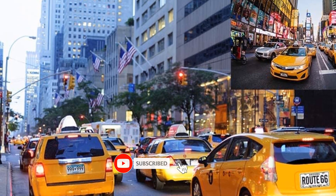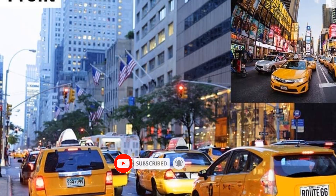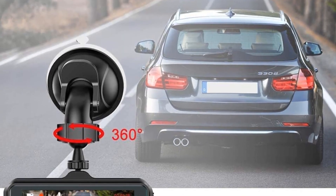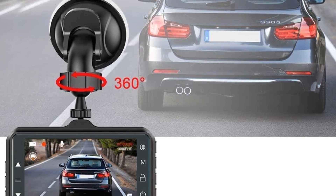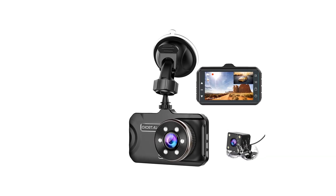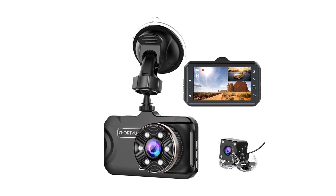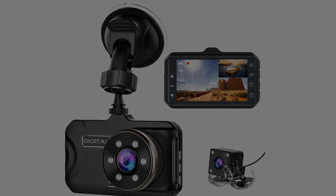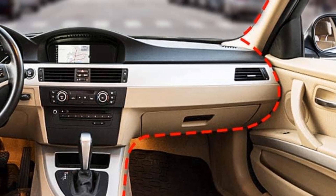You will get both rear and front cameras in this set along with a 3-inch digital display to access the camera feed. The camera offers standard 1080p FHD resolution along with 6 PCS IR LED-powered night vision. The front camera offers a wide 170-degree capture angle whereas the rear one offers 130 degrees coverage.